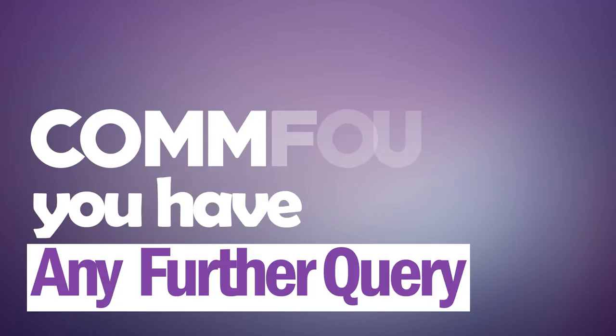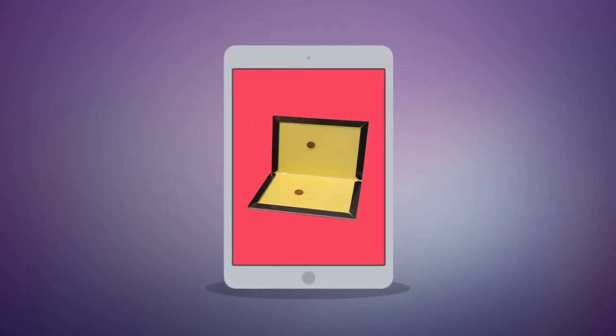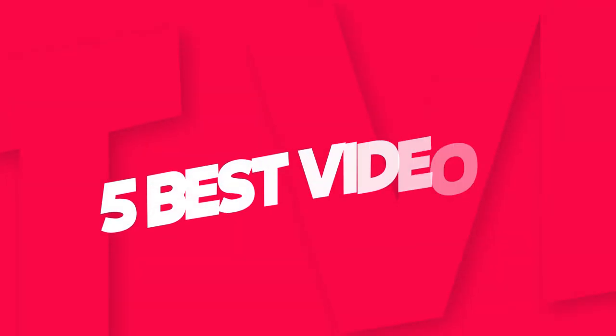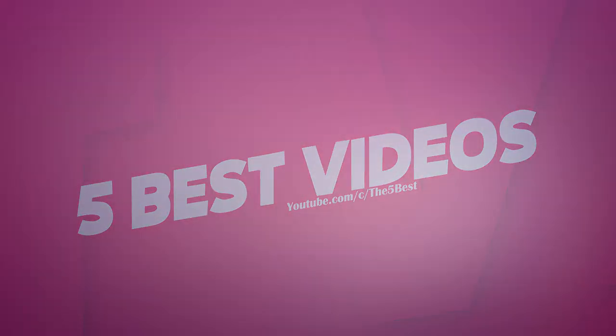Thanks for watching, and we hope this video will help you purchase the right snake repellent. Comment if you have any further questions, and don't forget to share with a friend who is looking for a snake repellent. Hit subscribe to stay updated with our The Five Best videos — we bring the best five of everything for you every day. Ciao till the next Best Five!